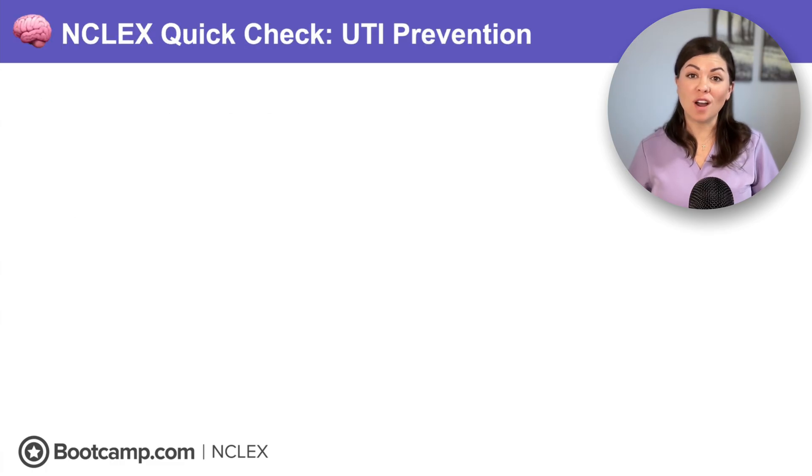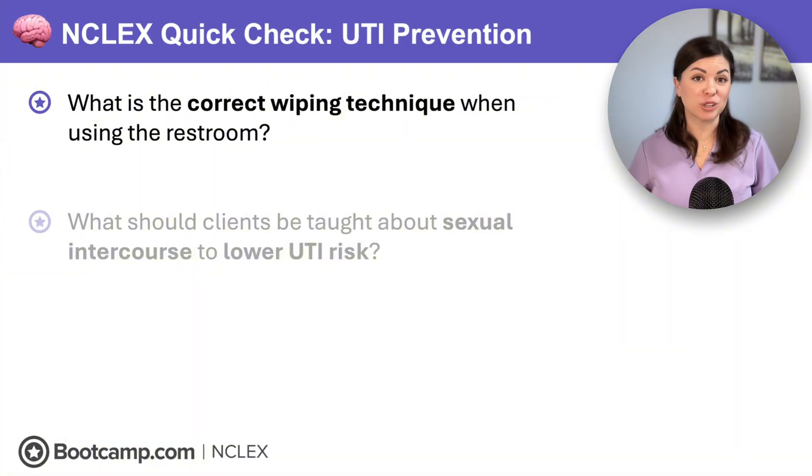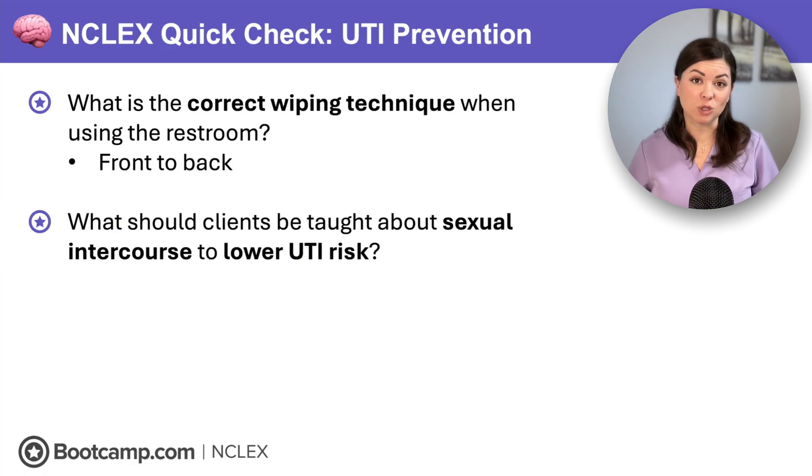NCLEX quick check: What is the correct wiping technique when using the restroom? Clients should always wipe front to back. And what should clients be taught about sexual intercourse to lower the risk of UTI? They should urinate before and after sex.